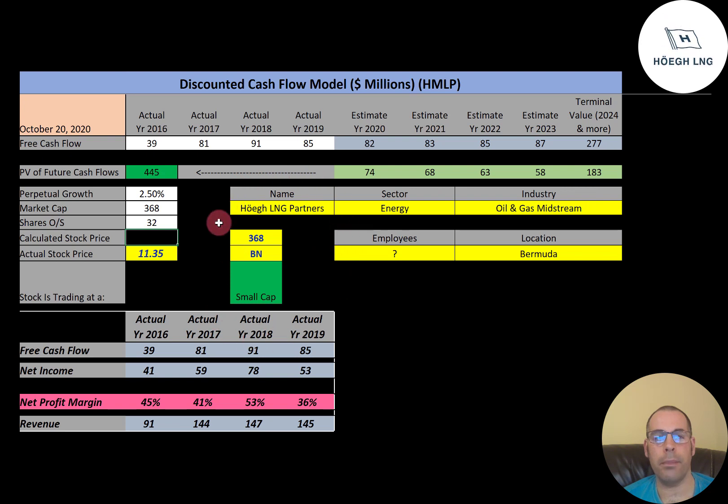This is a small cap company with a market cap of $368 million. They're trading at $1,135 a share, and to get shares outstanding, it's market cap divided by stock price, which gives you shares outstanding of 32 million.